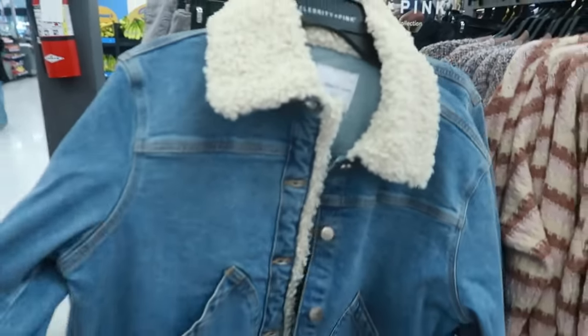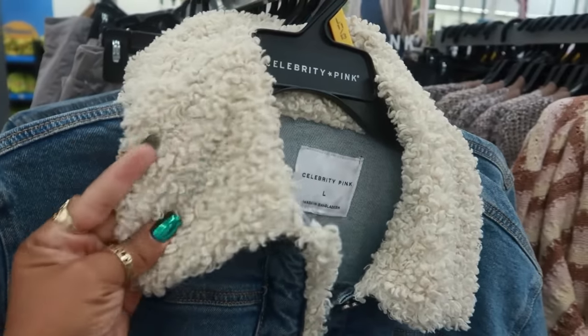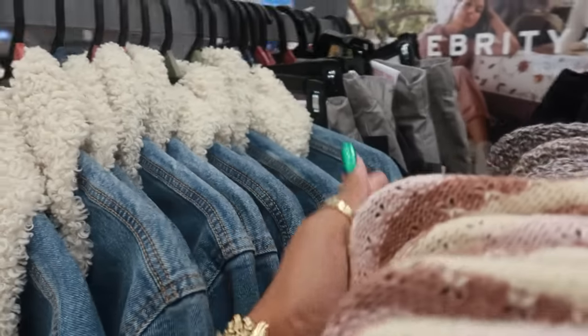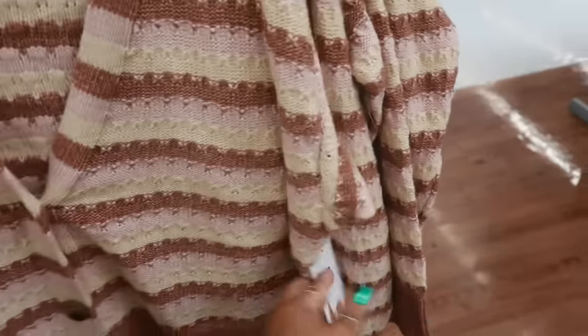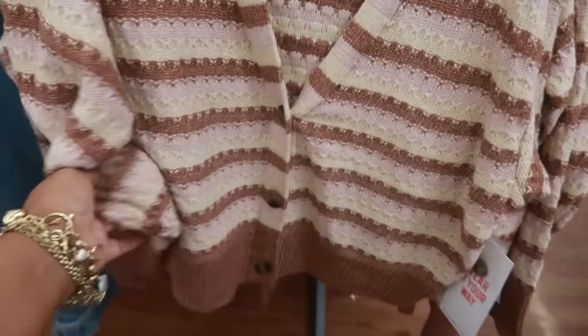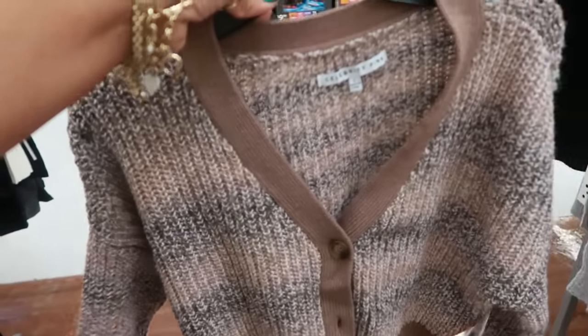Celebrity Pink — $27.50 for this little denim jacket with the fur. They have a 2X, and then this one is $19.50 with the three buttons. I think there's another color — mm-hmm, right there.